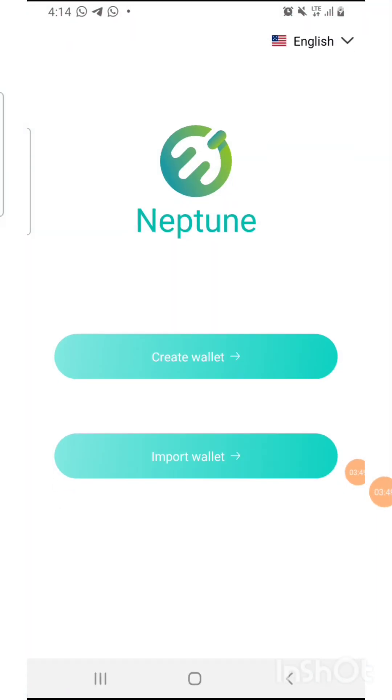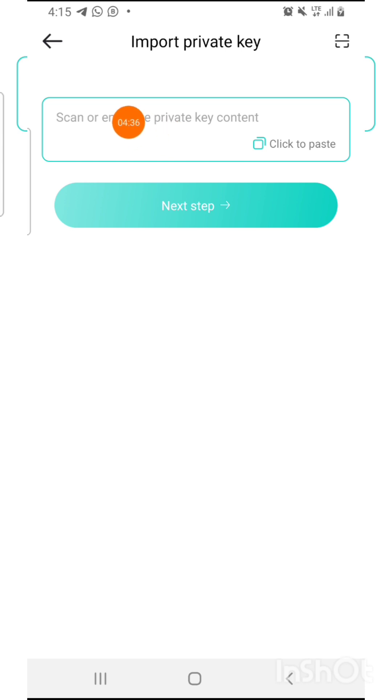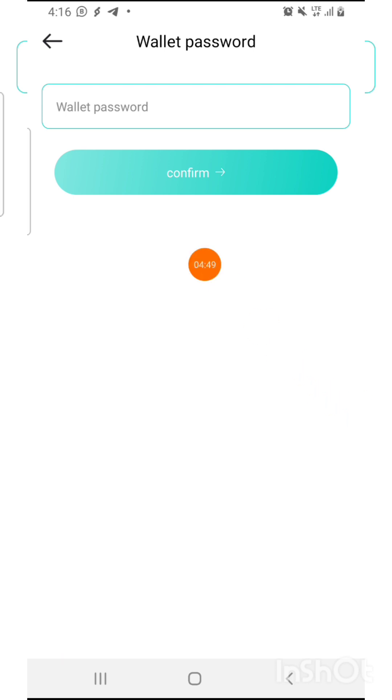Once installed, click Open. If you already have an account, press 'Import Wallet'. If you didn't have an account before, click 'Create Wallet' — they will create your wallet immediately. I'm going to drop my referral code; use my referral code in the referral option and they'll give you 2000 Neptune tokens immediately. Then press 'Import Wallet', input your old account recovery phrase, and press Next.